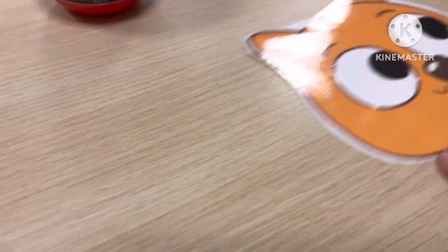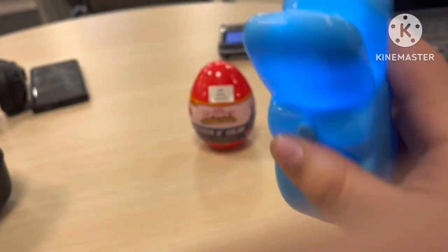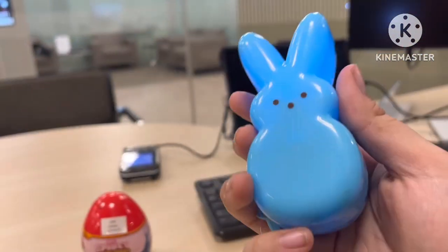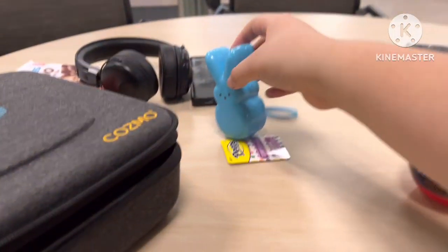Okay everyone, let's open this up. I also got the Peeps Light — this is the Peeps Bunny. I got this at CVS too. It looks nice, this Peeps Bunny looks cool. Okay, let's put it here.